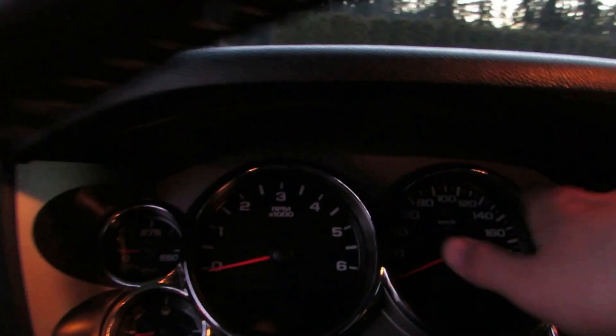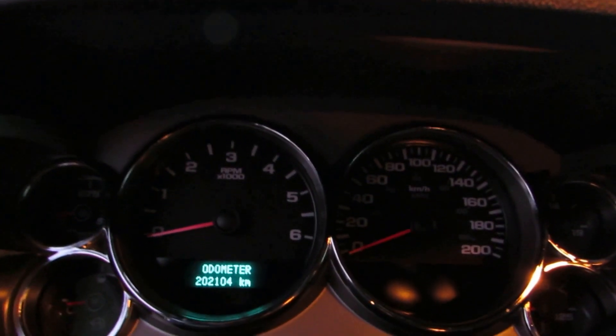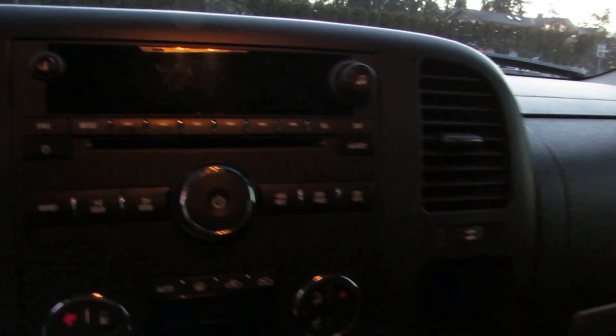For mileage, it has 202,104 kilometers. It's got the CD player, MP3 player, dual climate control, air conditioning, and a turn dial 4 wheel drive. It's got all the steering wheel controls for the stereo and cruise control as well.